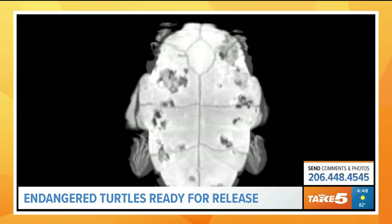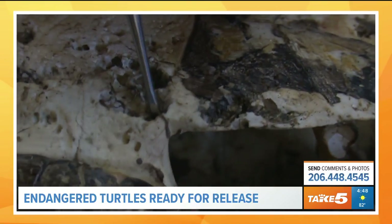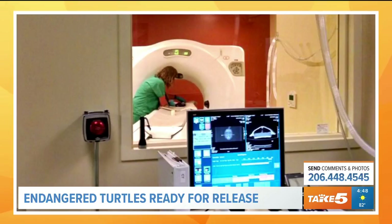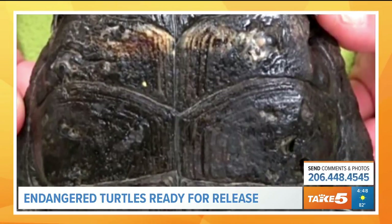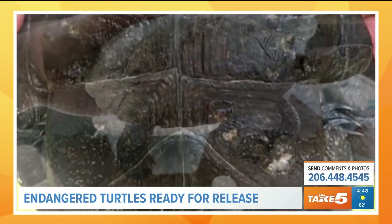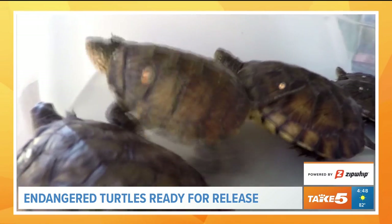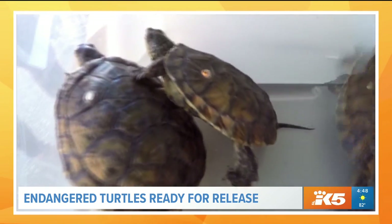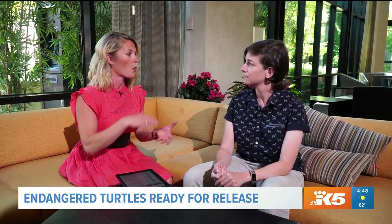What we're looking at right here is shell disease, which is the latest issue they're facing. It's a very mysterious disease wherein these turtles are developing lesions on their shells that eat away at the structure. This can leave them vulnerable to disease or attack, and it can also press into their spinal cord and lung tissue, causing motor problems. They're not really sure what causes it or how bad it's going to be.